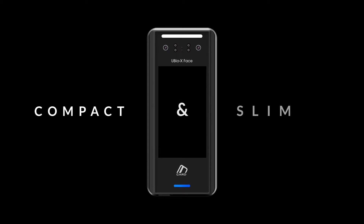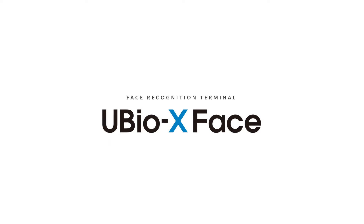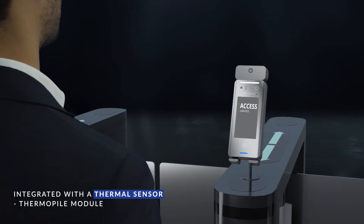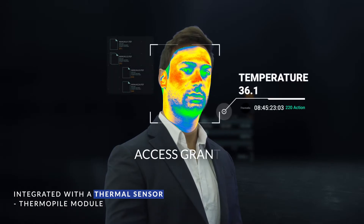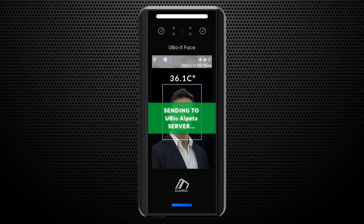Compact and slim design — beyond your expectations. Featuring a facial recognition system, Ubio X-Face not only provides users with access control function, but also fever screening through an integrated thermal sensor. After authenticating, access log data and fever records are stored to the Ubio Alpera server in real time.